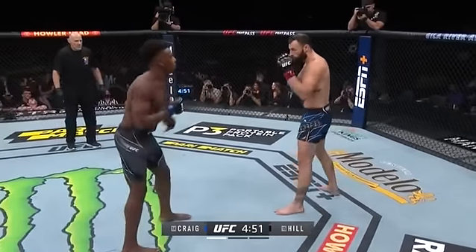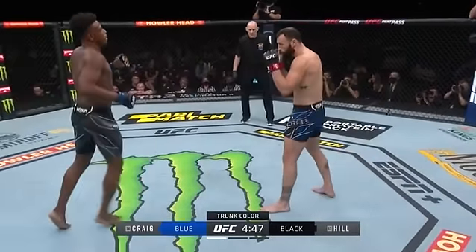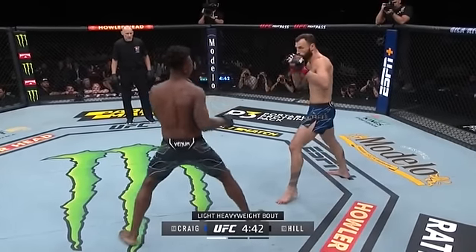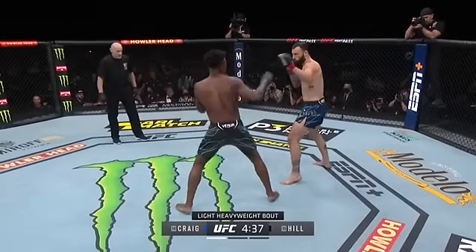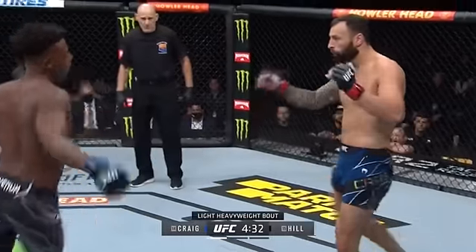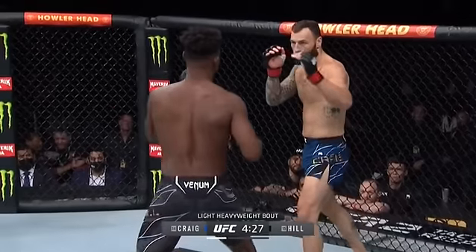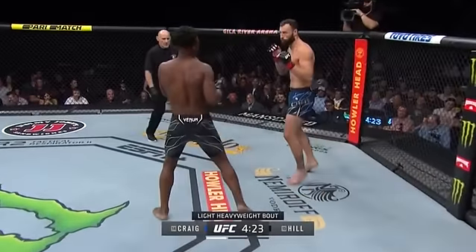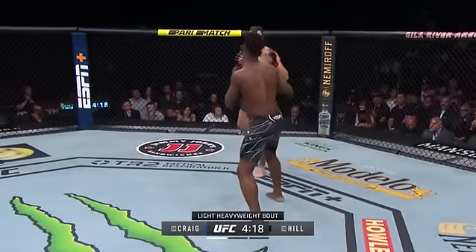It is Jamal Hill out of the southpaw stance in black, now going Orthodox. Paul Craig is in the blue with rainbow lettering for Pride Month. In many ways, this is the classic striker versus grappler matchup, but Jamal Hill is good on the ground as well. You would think Paul Craig perhaps has an advantage there, but Jamal Hill has a good advantage in the standup. He'll be quick to tell you his first martial art was jiu-jitsu.